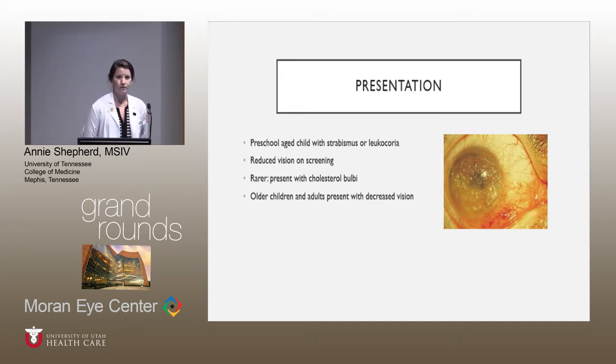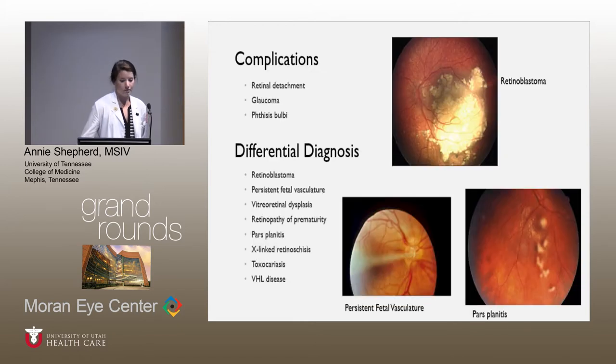Older children and adults, although rare, can present with decreased vision, usually due to macular pathology or retinal detachment. Complications include retinal detachment — these are exudative retinal detachments — glaucoma, often neovascular glaucoma, and phthisis bulbi. The differential is pretty broad, but can include retinoblastoma, persistent fetal vasculature, and pars planitis, plus other conditions.